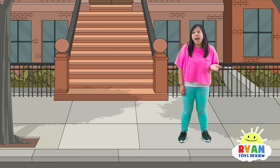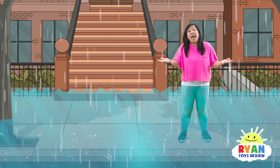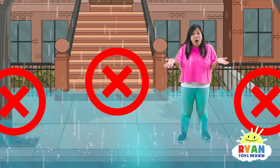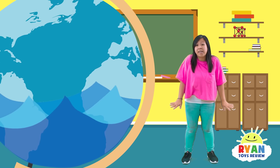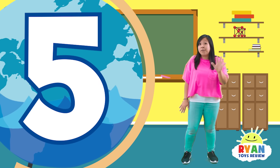A flood happens because there is an increase of water, but it has no place to go! Floods happen all over the world, and usually happen in five different ways.